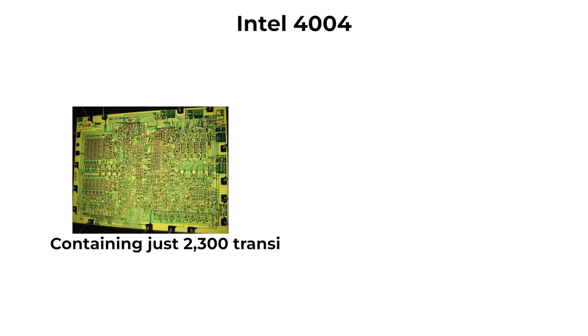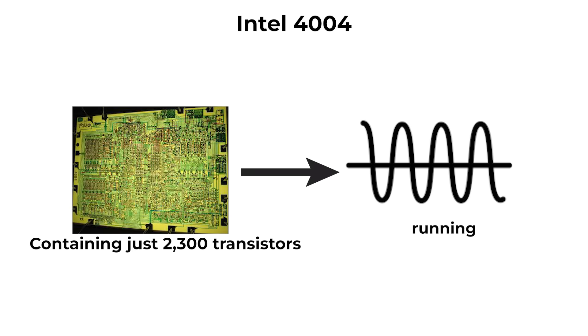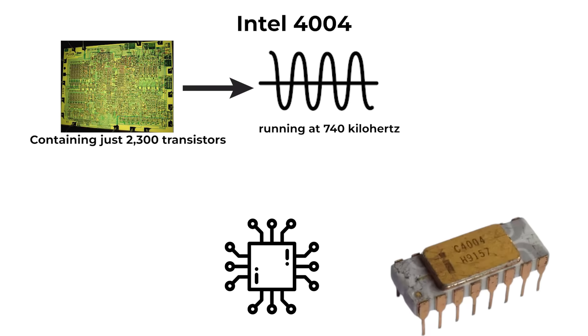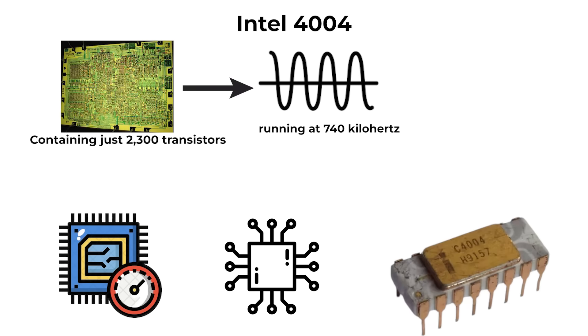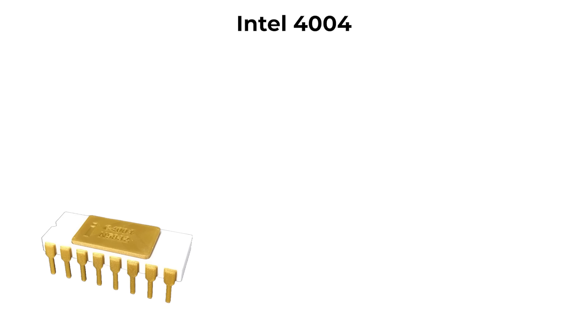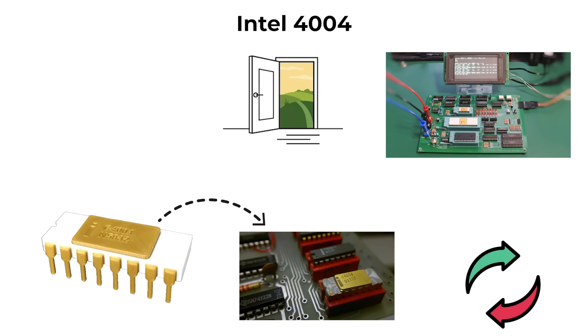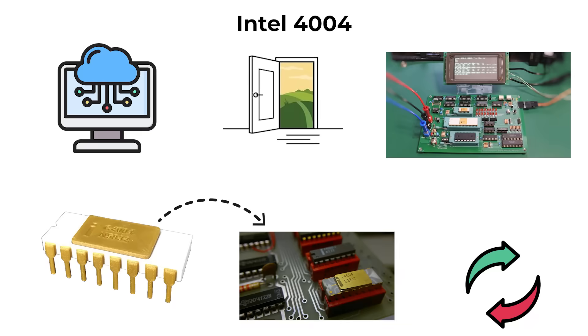Containing just 2,300 transistors and running at 740 kHz, it handled simple instructions one step at a time. While limited in performance, its importance was revolutionary. The 4004 showed that programmable logic could replace fixed-purpose electronics, opening the door to general-purpose computing.